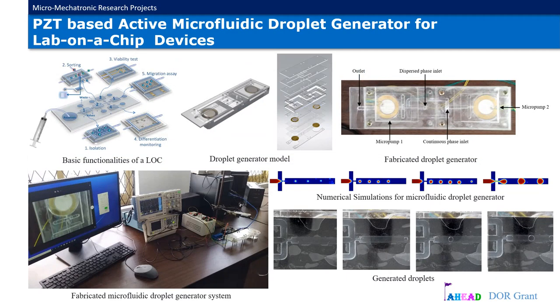Design and development of a piezoelectric-based active microfluidic droplet generator for lab-on-a-chip devices. The motivation behind this research arose with the recent coronavirus pandemic and its rapid growth. Common diagnostic methods have been only partially effective in satisfying the booming demand for fast detection methods. Therefore, it is required to move from traditional lab-centralized diagnostics to point-of-care devices.